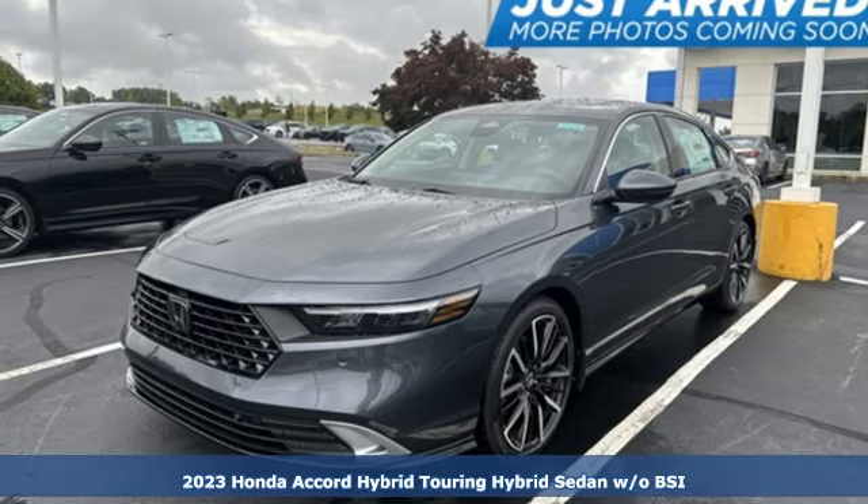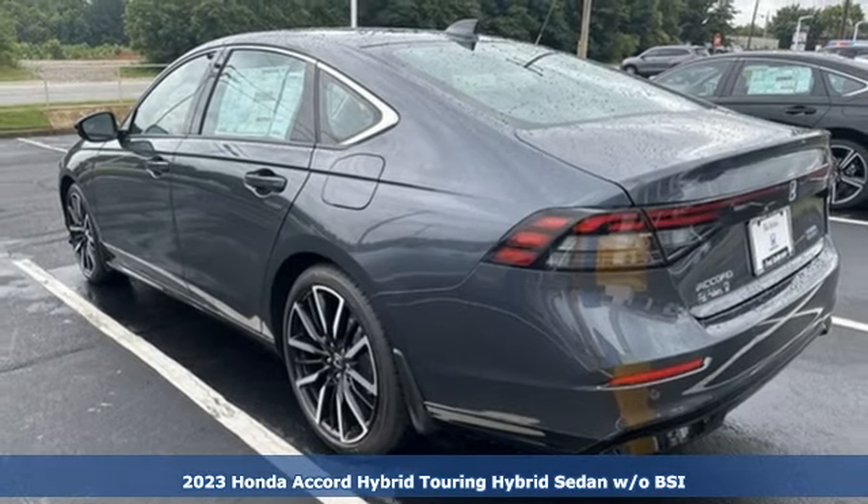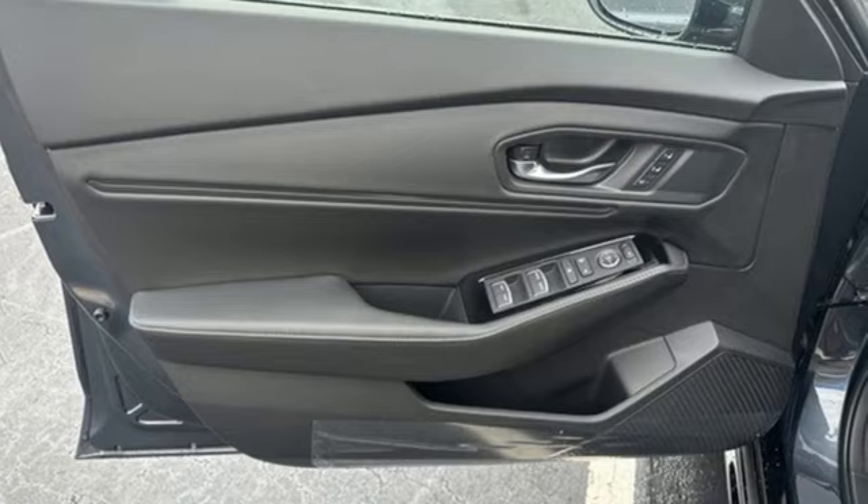Here's a new 2023 Honda Accord Hybrid. Blue skies for our children, luxury and reliability for you. Plus, it offers an exciting list of features.